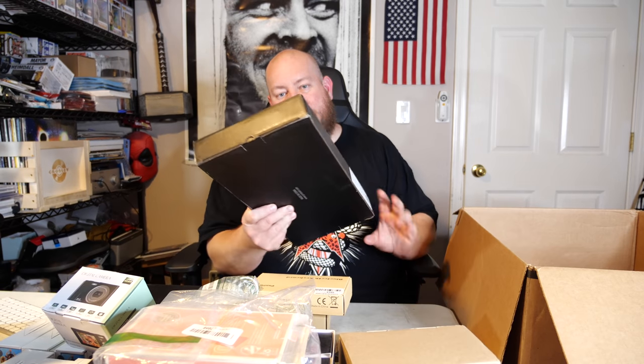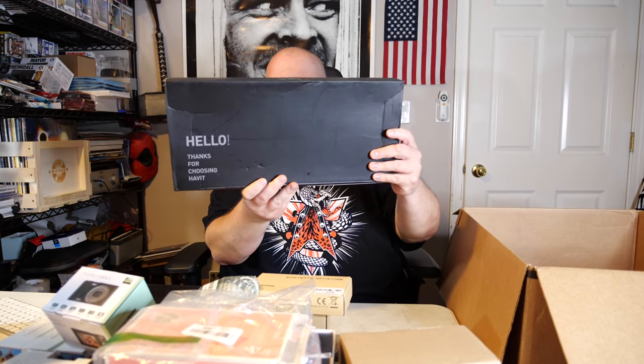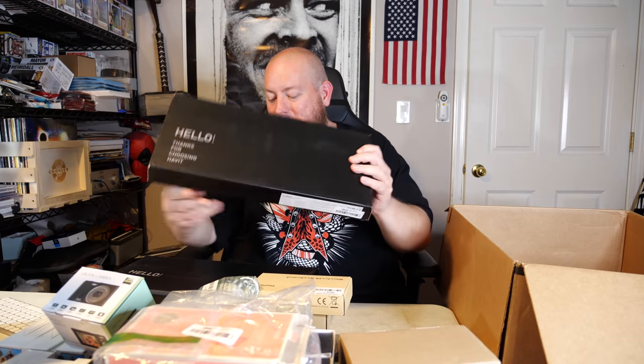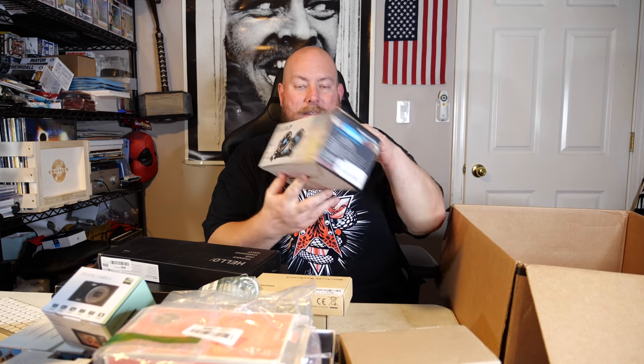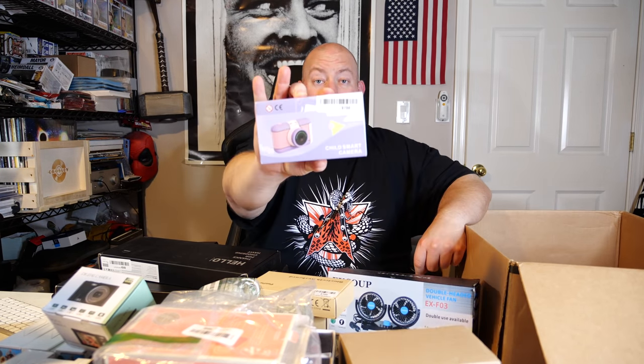Oh, it's actually the same brand — another gaming keyboard, just a bigger size. We've got three gaming keyboards, all different sizes. We also have a double-headed vehicle fan, so if your car isn't cool enough for you, you can bring that along. And there's a child smart camera.